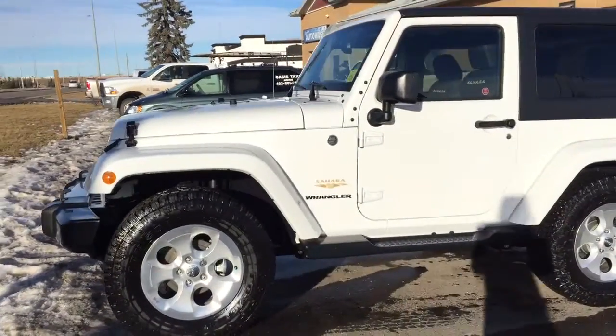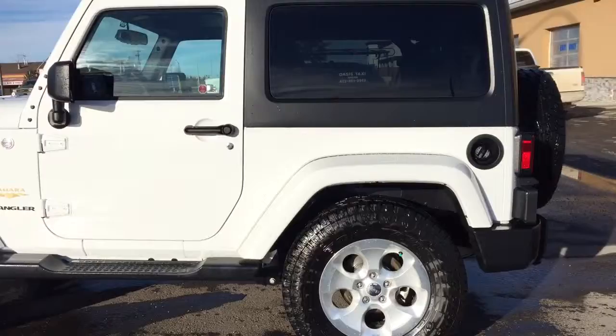Welcome to David's Chevrolet. This is a pre-owned 2015 Jeep Wrangler in the color white.